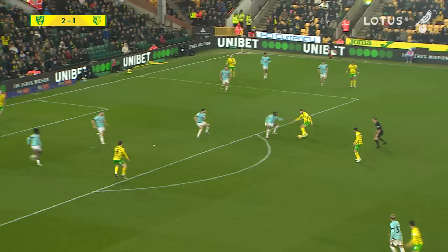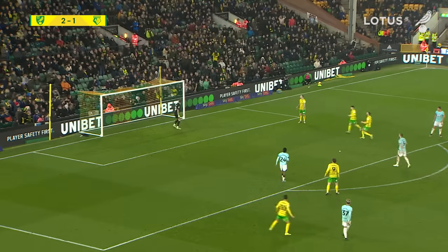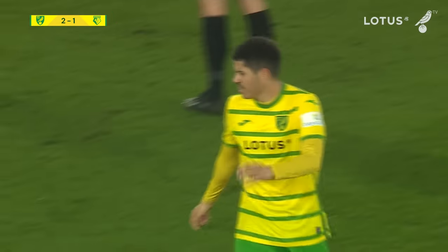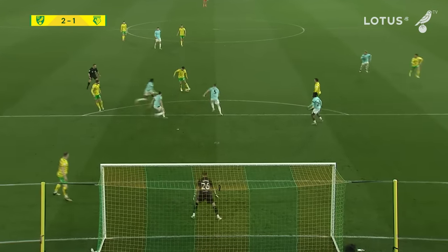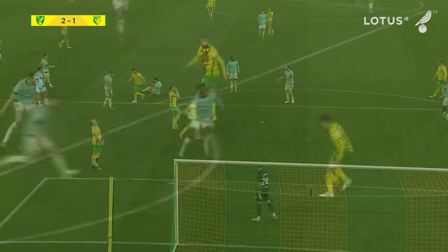The goalkeeper punches it away on the edge of the penalty area. It's fallen for Jack Stacey who can't get the shot away. Sara on the edge of the penalty area gets the shot away — it just flicks the side netting on its way past the post. Sara's another one due a goal really; no goals in any of his last 16 league appearances. Gabriel Sara — surely it's only a matter of time; that one really wasn't far away.